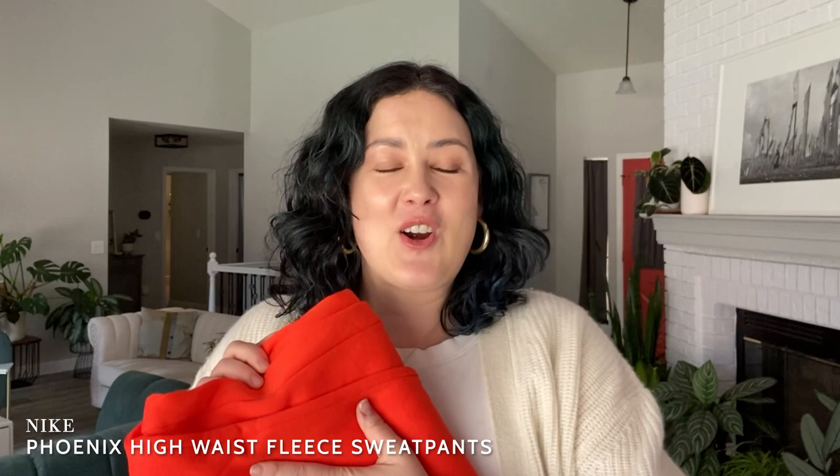Last but certainly not least, my Nike sweatpants. These are the Phoenix high waist fleece sweatpants. I invest in Nike sweats pretty much every year — I wear them all the time when I'm sitting around the house. I love to do fun things with my husband like cozy gaming or movie-watching nights, and this is what I wear for that. I love the color — this really vibrant orange-red is my favorite color of all time, so I was really excited when I saw these and knew I had to snap them up.